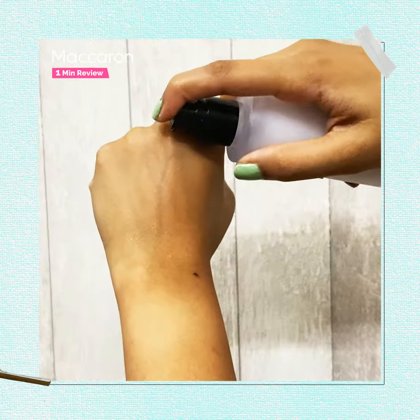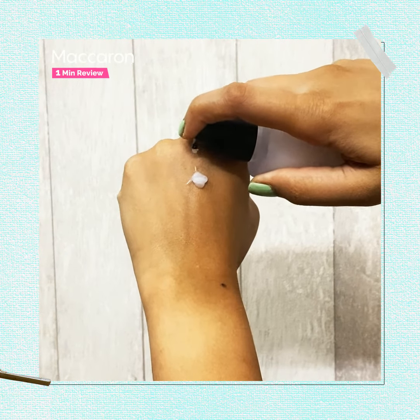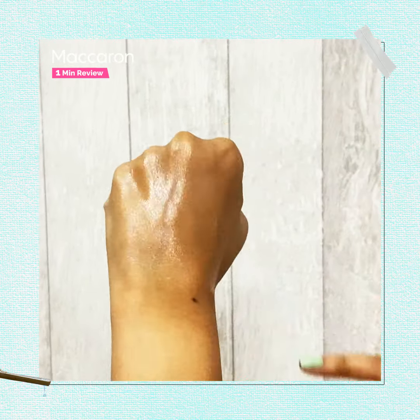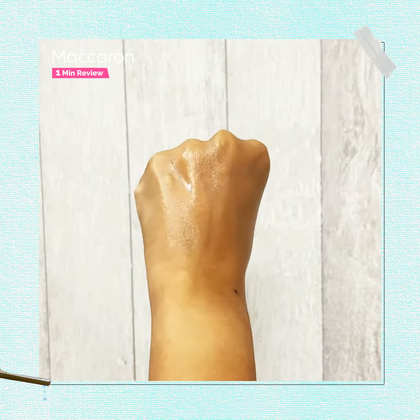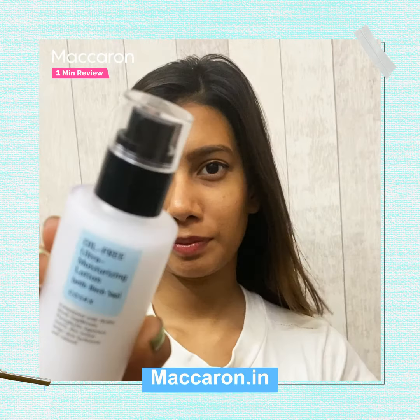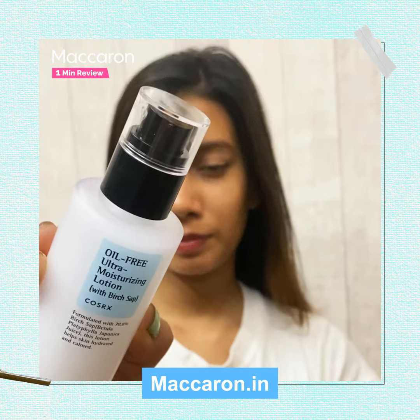The fact that it has a pump system makes it very easy to use, and this formula is very non-greasy. Once applied, it deeply penetrates into the skin very fast, hence leaving the skin feeling fresh, soft and silky. So you can find all of these products on maccaron.in.